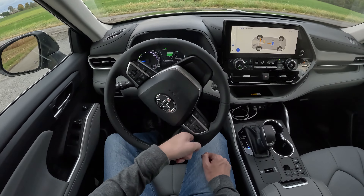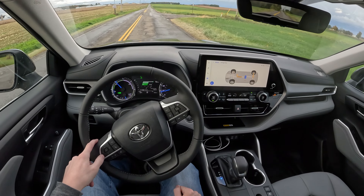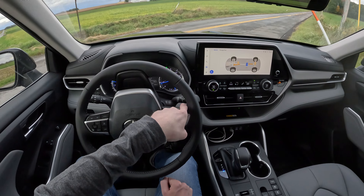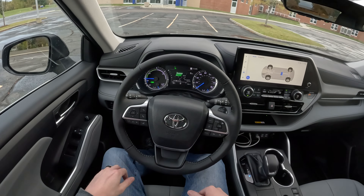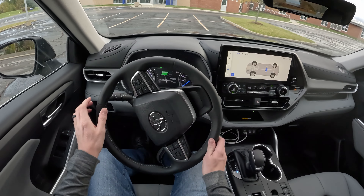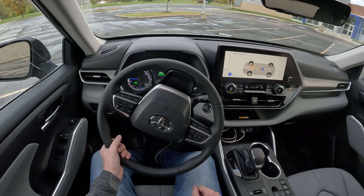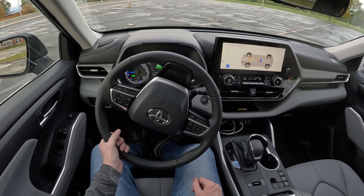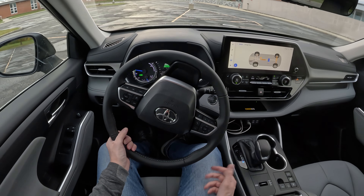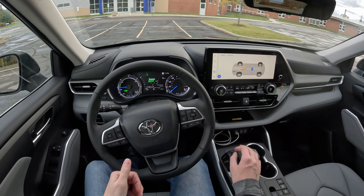Look how light the steering is — literally one finger, even my pinky. It is so light, it's crazy. Let's do a quick turning radius demonstration. The steering is at full lock and the vehicle is pretty maneuverable — I had no problems with it at all. I just can't get over how light the steering is.